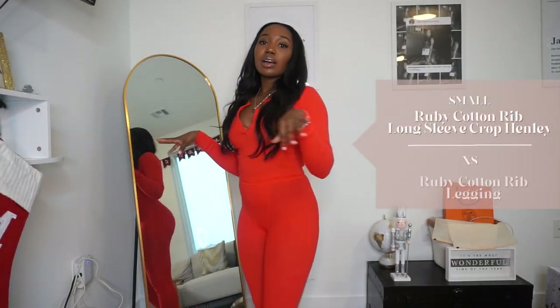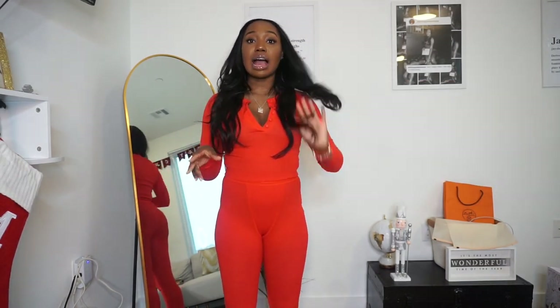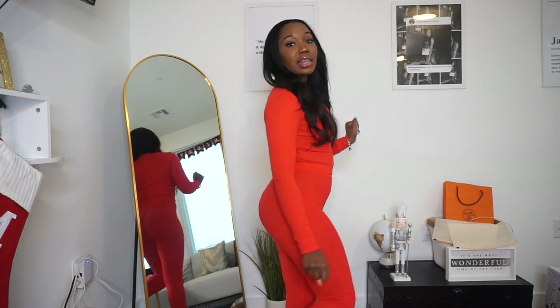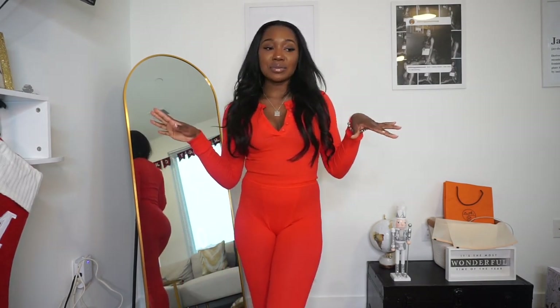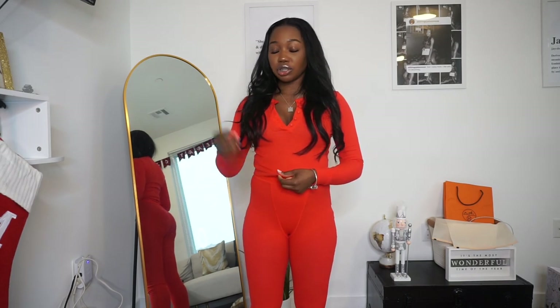Without further ado, let's hop right into the video. This first set is in the color ruby and I'm absolutely loving it for Christmas — I'm literally obsessed with this ruby red. It's so cute and festive. I've been living in this set, especially for cozy nights and when I was decorating the Christmas tree. She did come out with a long sleeve shirt that's cropped — the last collection had a full-size long sleeve henley, but this one is cropped.